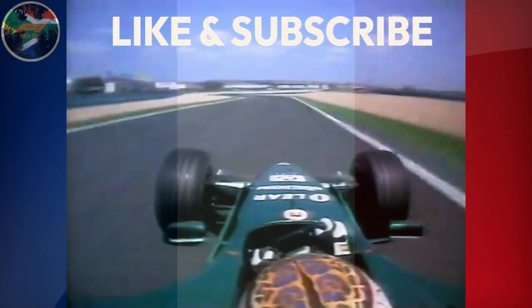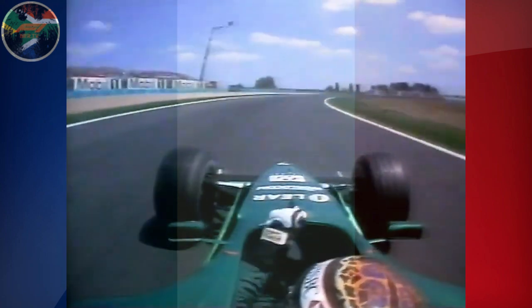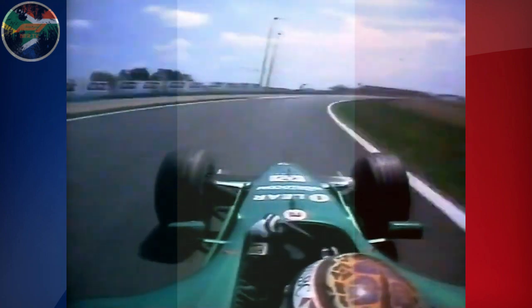Now sweep through Grand the Curve at 170 miles an hour, still accelerating into Estoril. Come down three gears, feel the grip through the front tyres. As soon as you know you can turn, get back on the throttle.